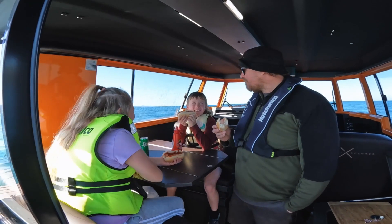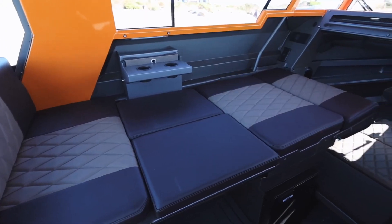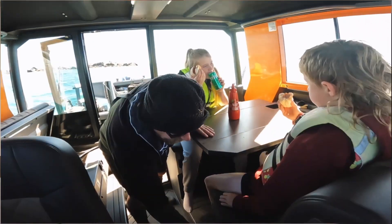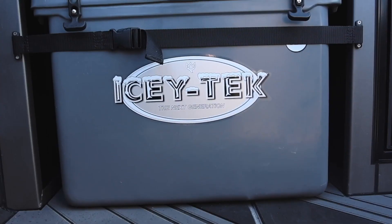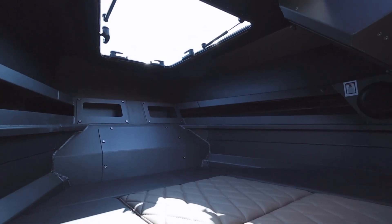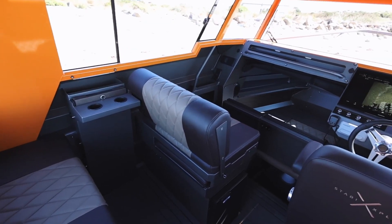The Stabiex 250 UC is a 25-foot amphibious boat that is perfect for a variety of uses, such as camping, fishing, or just spending a day out on the water. It has a full-width cabin that can comfortably seat up to eight people, and it comes with a variety of features.